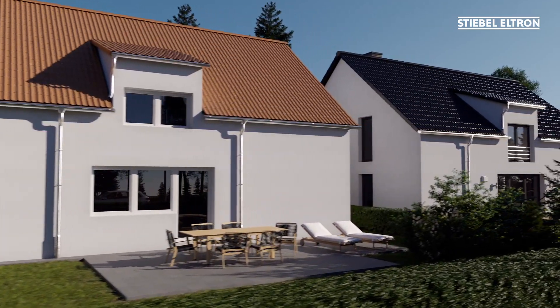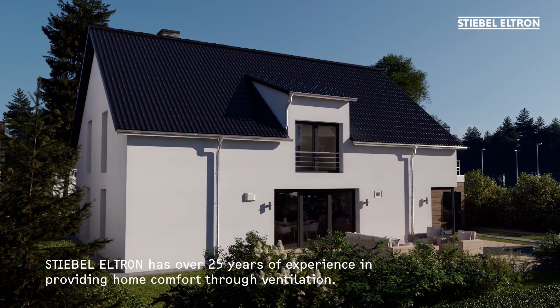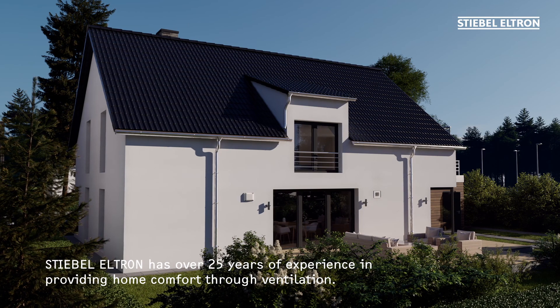Never underestimate the importance of ventilation when renovating a home. Stiebel Eltron has decades of experience, making us the right partner at your side.